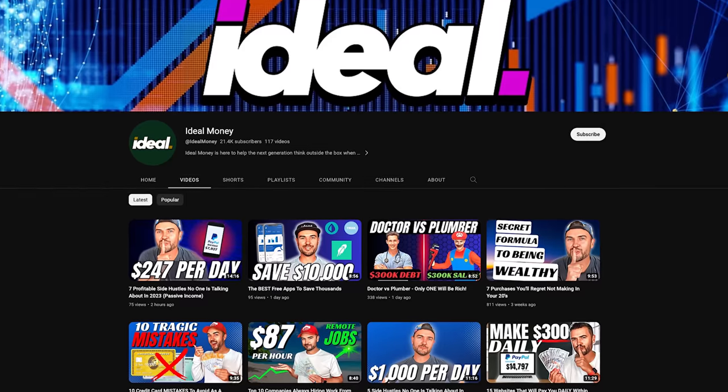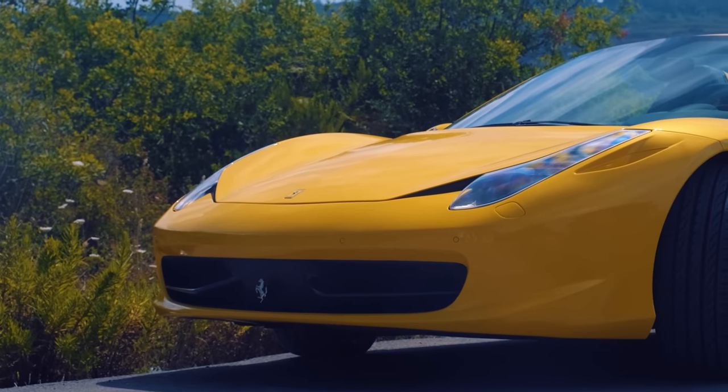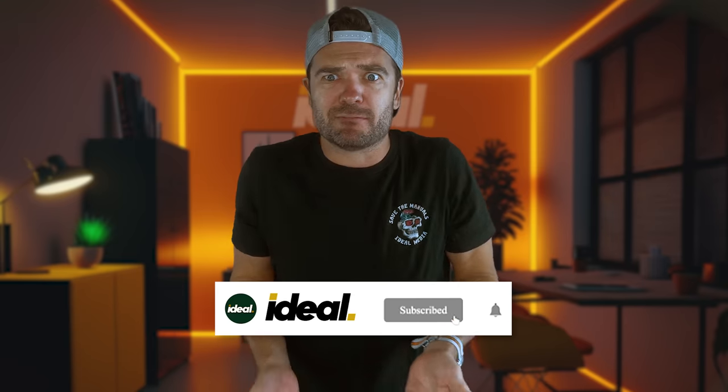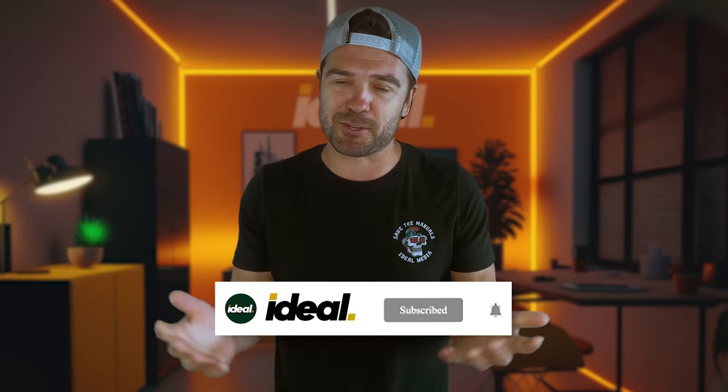Before we get to our next Cheap Slayer, we need your help. We have another channel, Ideal Money, where we're trying to get 100,000 subscribers. If you like money and want to learn the ideal ways to make it easily to support your car habit, click up here or down in the description to subscribe. It's completely free and we post multiple times a week, so let's get rich together. Subscribe below and thanks for your help and all your support. Now back to Cheap Slayers, baby.